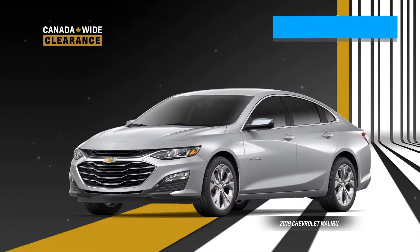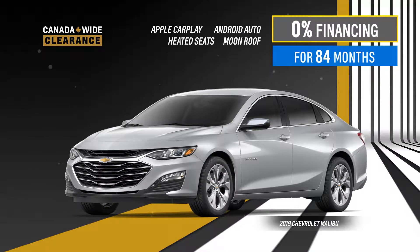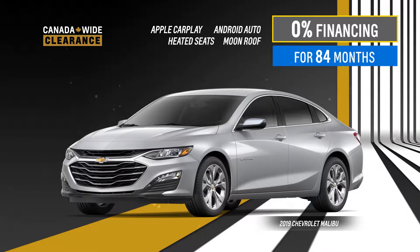Get 0% financing for 84 months on the 2019 Chevrolet Malibu with Apple CarPlay and Android Auto, available heated seats and moonroof.